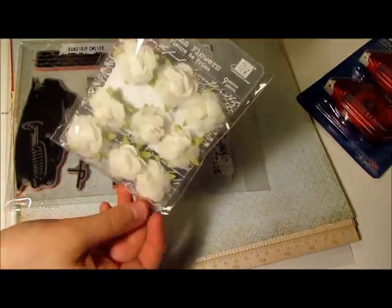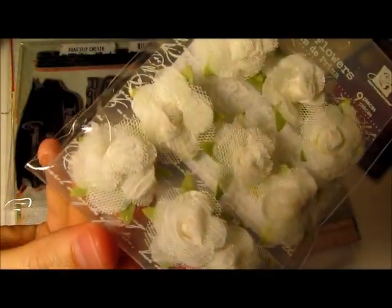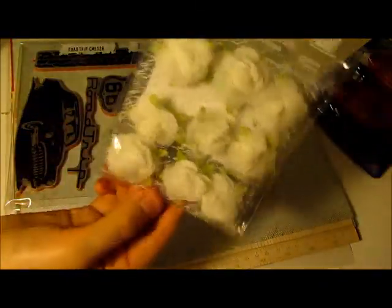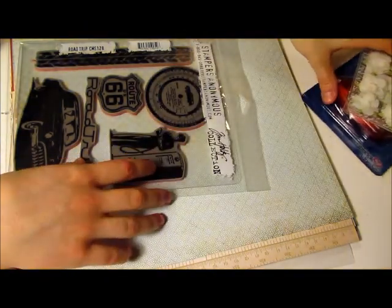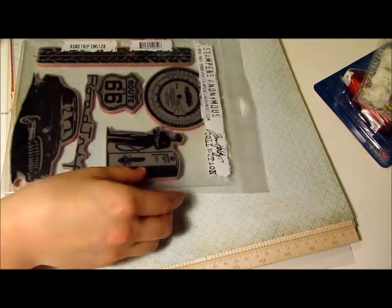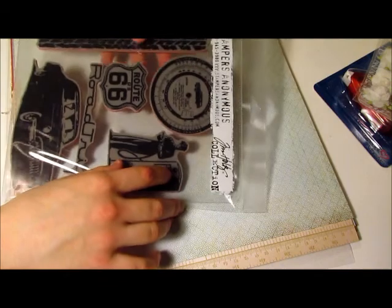I also got these Prima Flowers. They look like they're made of tulle and some other fabric — they're regular $6.50 and they were on for half price, so I thought that was a good deal. Sorry for the poor lighting — it's evening and dark outside and I'm using my lamp, which isn't a great source of light.